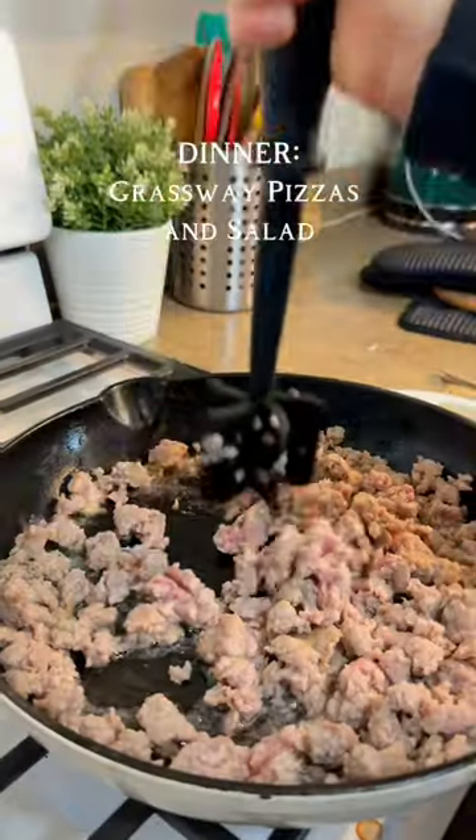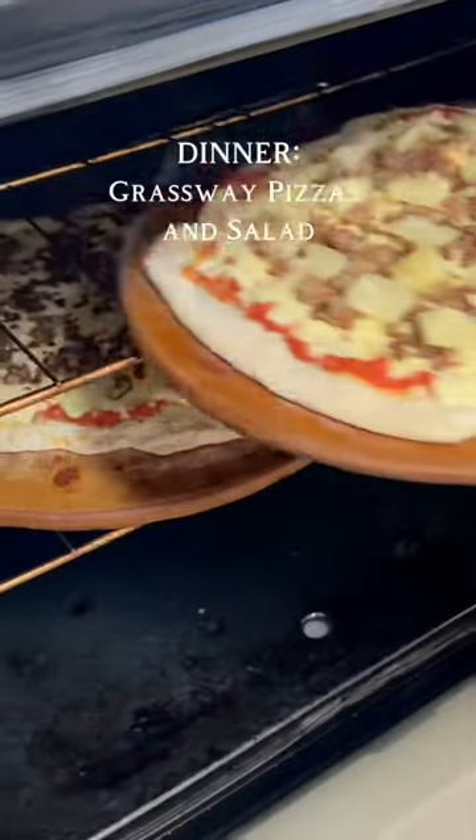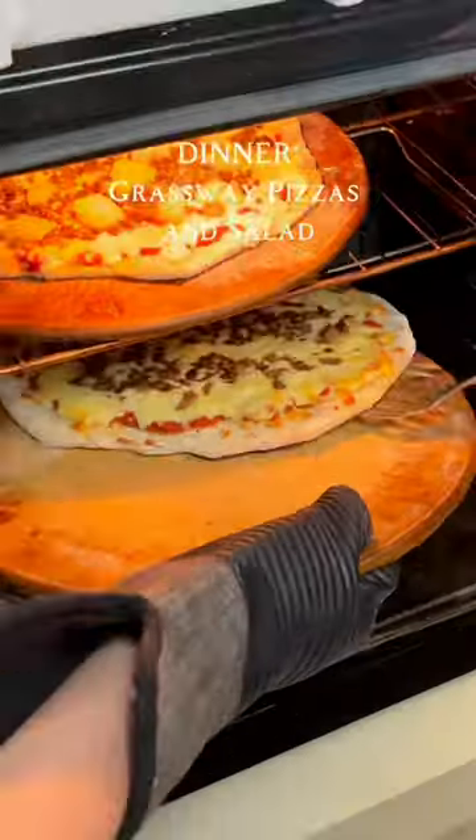For dinner we decided to have a movie night, so we made some homemade pizzas. These are coming from Grassway Organics and they are super delicious.